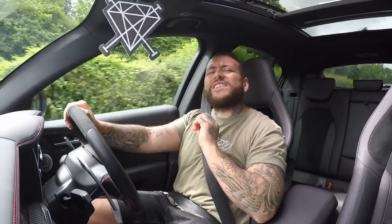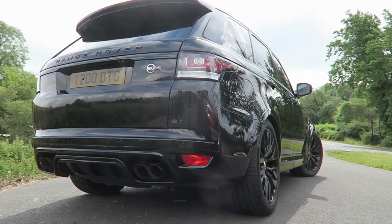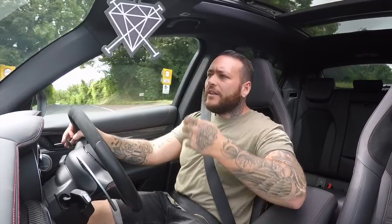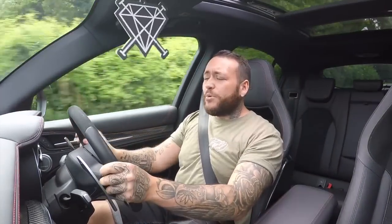I've brought my mate Dave along behind me. He has an SVR Range Rover — a 2017, 550 brake horsepower model. We're going to take them for a leisurely drive, see what these cars are like, pitch them against each other: how much carbon fibre is in the interior, how fast are they, and whether the 503 brake horsepower Quadrifoglio is better or if the SVR wins. We've got full tanks, brimmed to the max. Let's get on the road and find some awesome roads.